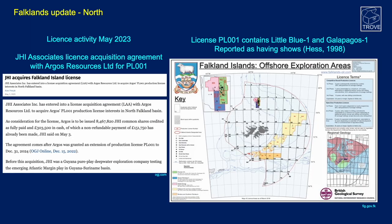Moving to the Falklands: in the north, license activity took place in May 2023. JHI Associates signed a license acquisition agreement with Argos Resources for PL-001, a block just to the west of the well-known Sea Lion discovery. PL-001 contains the Little Blue 1 and Galapagos 1 wells, both drilled by Hess and reported as having shows.